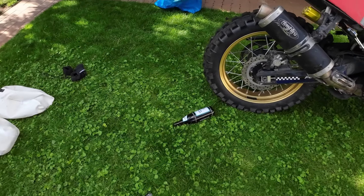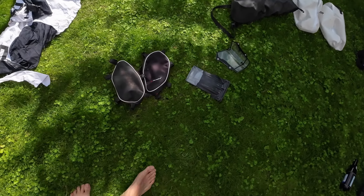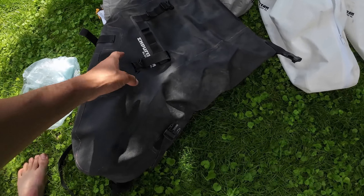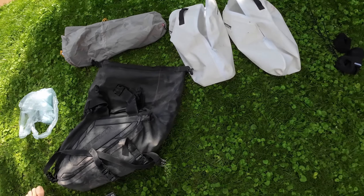Oh no, my beer has tipped over! I'm really not a klutz - don't worry, I'm only drinking an alcohol-free beer because it tastes good. The whole thing was packed here - I also had these little crashbar bags here. Then the Enduro Star Blizzard XL, which I always use together with these inner bags.